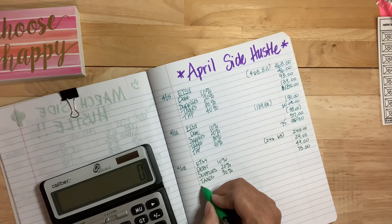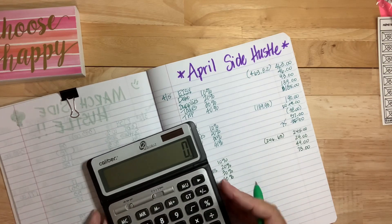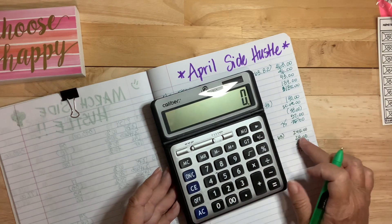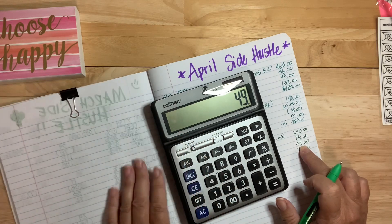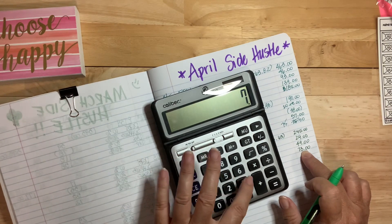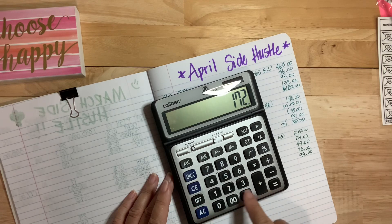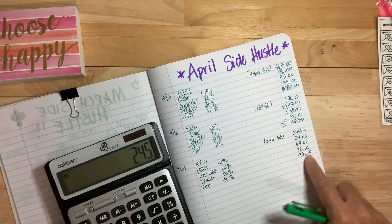And then the rest should be for what I call my take-home pay, which is really what goes into my savings in these boxes. If I were to calculate that times 40%, it would be about $98, but it's going to be a little bit more because I rounded down. So what I do here is I take 245 and I subtract 24, then I subtract 49 for supplies, then I take away 73, and that leaves me with 99. So not quite a hundred dollars. 99 plus 73 plus 49 plus 24 equals 245 — there we go.